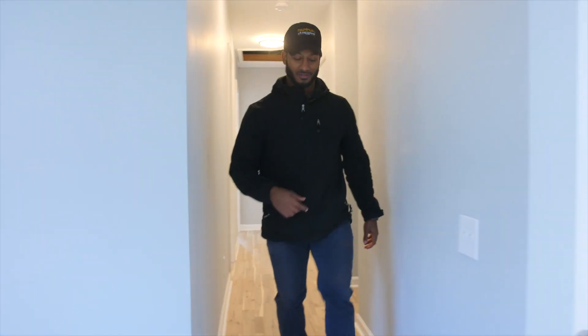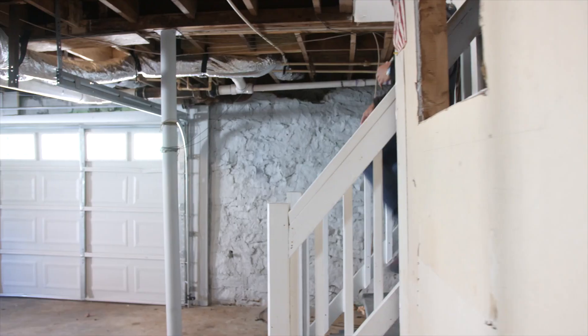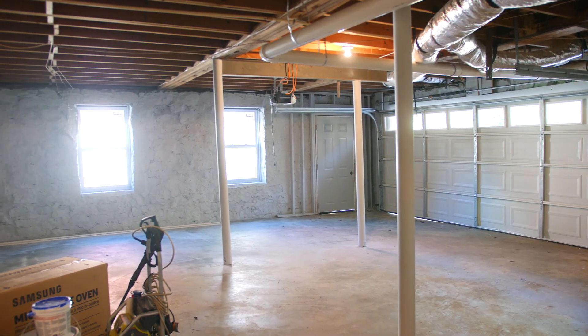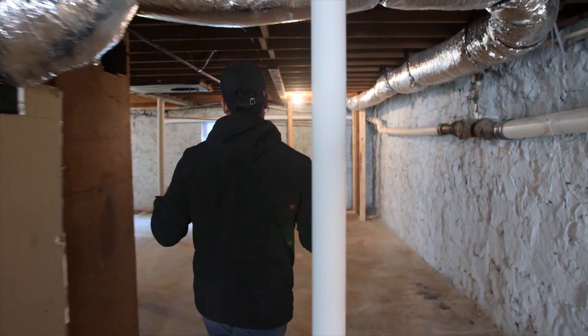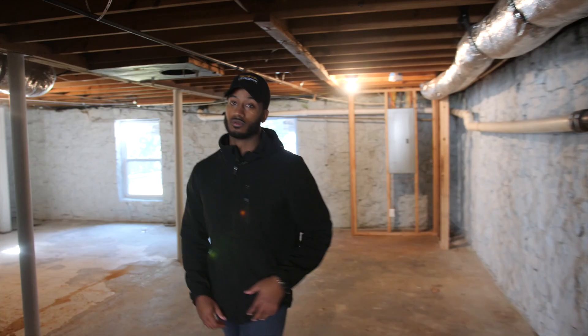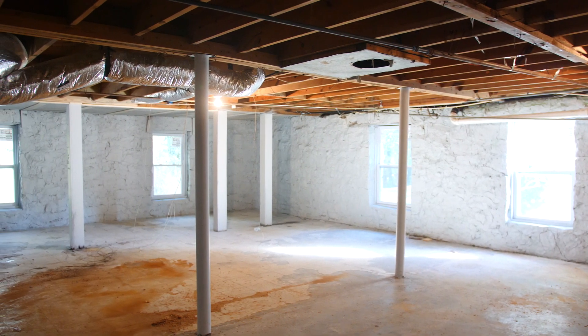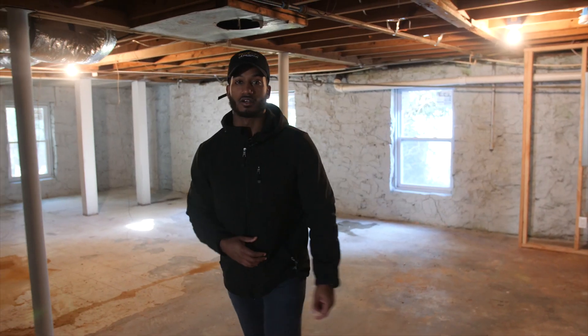Before we go outside, something else I want to show you. Welcome downstairs — we have a two-car garage and unfinished basement. The best part about having an unfinished basement is we leave it up to the home buyer to decide what they want to do. Endless opportunities — you can build a man cave down here, playroom, bedroom, bathrooms, whatever you want to do.